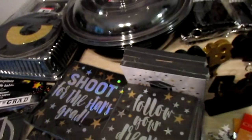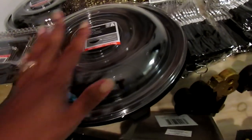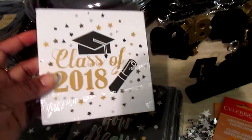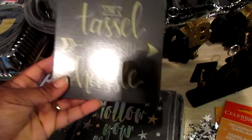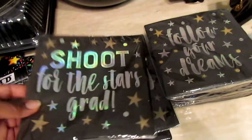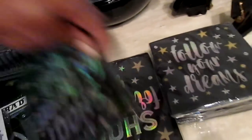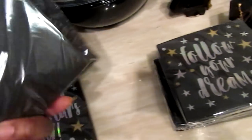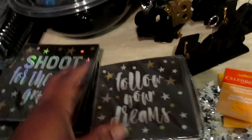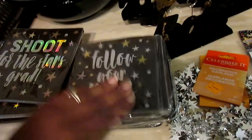I picked up the serving bowl — these will be for tortilla chips, lettuce, or anything really. I also have the 'Class of 18' and 'The Tassel Was Worth the Hassle' items from Dollar Tree. The 'Shoot for the Stars Grad' lunch napkins are from Walmart at $1.48. Then the 'Follow Your Dreams' dessert napkins are also from Walmart at $1.48, and you get 20 pieces.